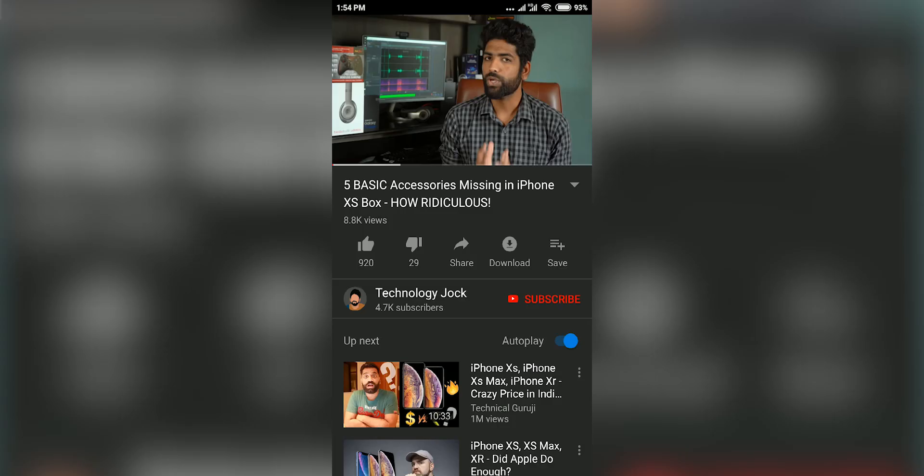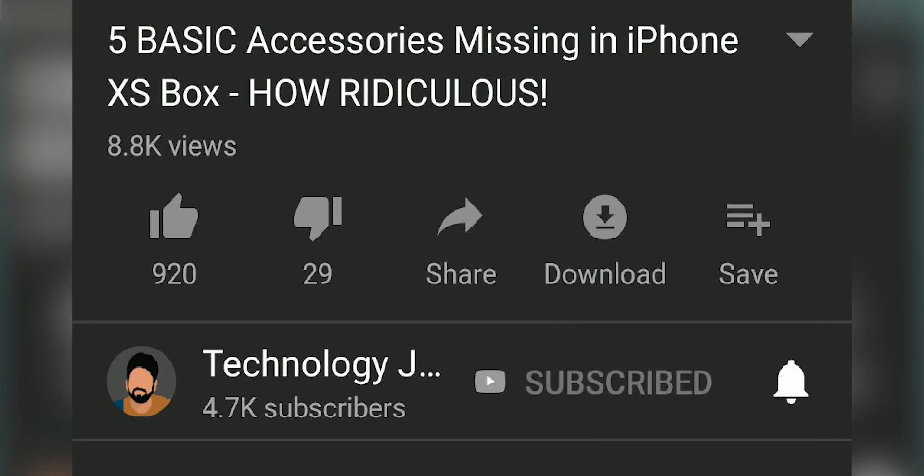Post your thoughts and questions about the phones below, and let me know whether you'd buy the K20 or the K20 Pro. I'd really appreciate it if you hit the subscribe button and press the bell icon. Thanks for watching — this is Ashwin Sundar, saying goodbye.